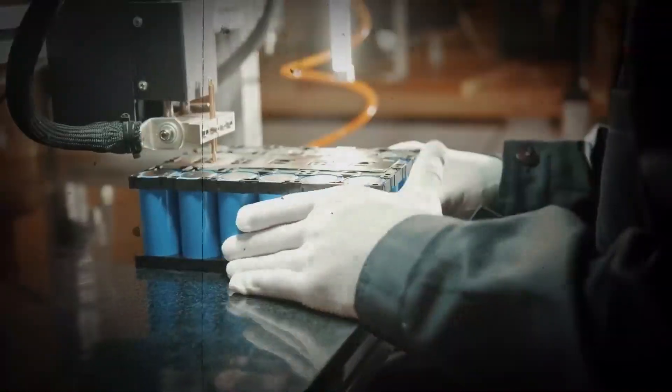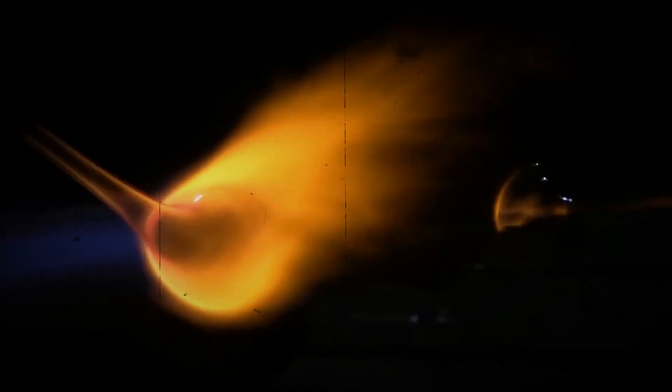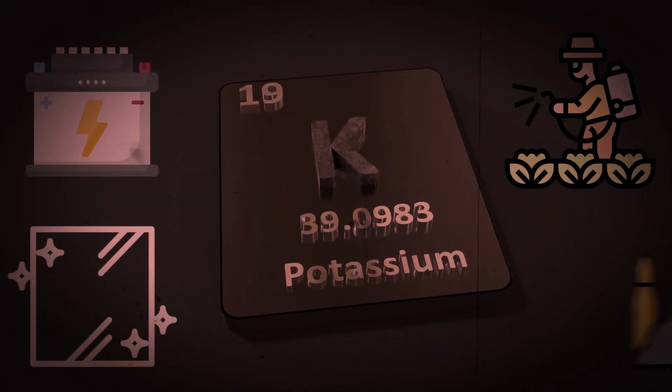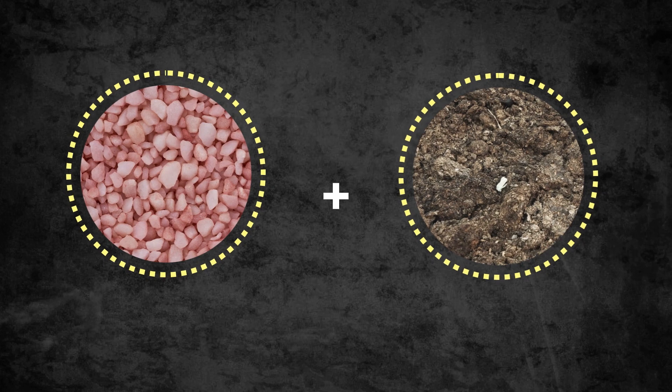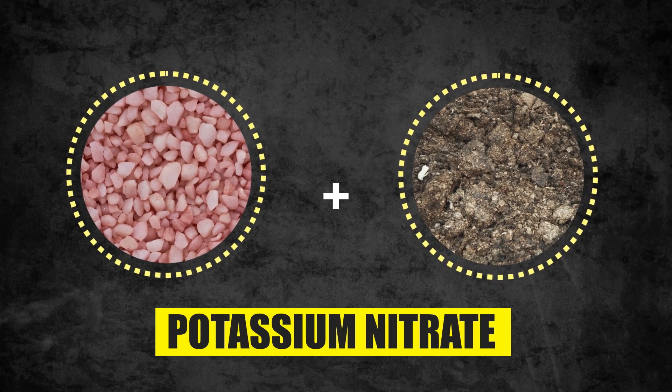The byproducts of potassium have found myriad uses in today's world — from batteries to fertilizers, and from glass to gunpowder, potassium has become indispensable to our modern world. When animal waste is added to potash, it forms potassium nitrate, a primary ingredient in gunpowder and fireworks.